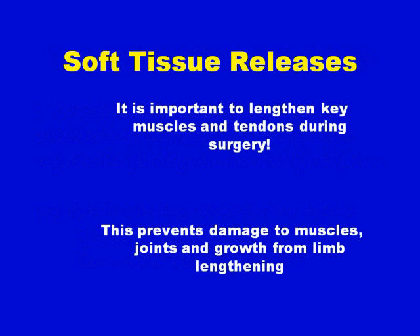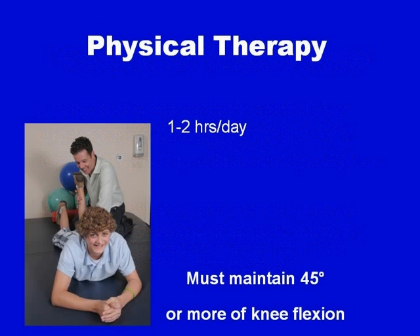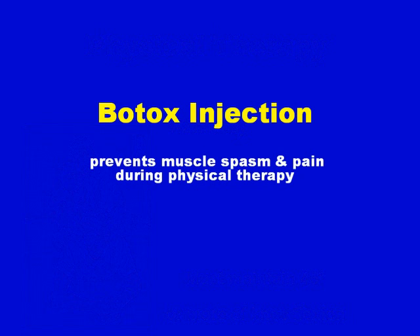Soft tissue releases are important during surgery. It's important to lengthen key muscles and tendons to prevent damage to muscles, joints, and growth plates from the limb lengthening surgery — prior to doing this, damage would frequently occur. Physical therapy is also essential to maintain the function of the joints and mobility of the muscles. This is done 1 to 2 hours a day and must maintain 45 degrees or more of knee flexion. Botox injection is given in surgery to prevent muscle spasm and pain during the physical therapy process.